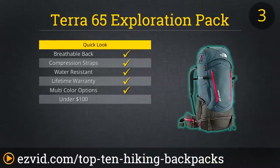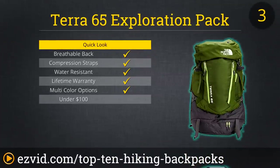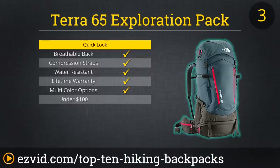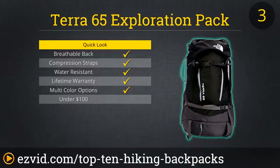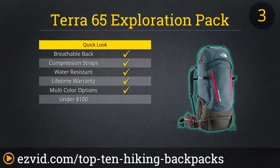The Terra 65 Exploration Pack lives up to the North Face reputation, known worldwide for its quality and reliability. This backpack series has been a long-time favorite for hikers and journeymen alike, and its new retooled design is slimmer and lighter than its predecessors. The refined OptiFit harness system offers better load control on the trails than most packs, and its sturdy material and ability to adjust its height makes it very versatile for all types of terrain and weather.